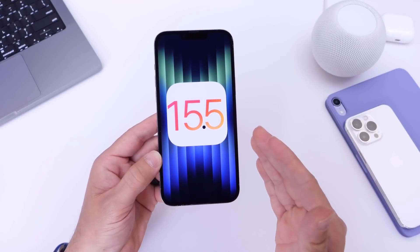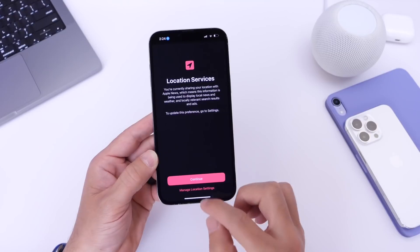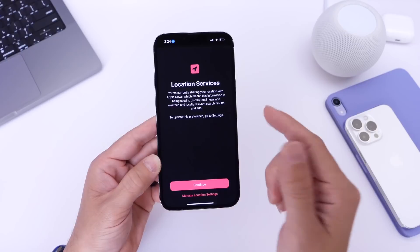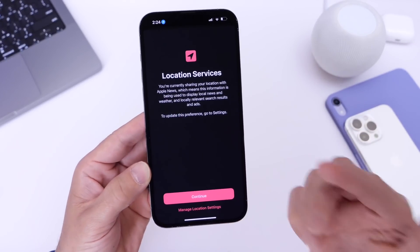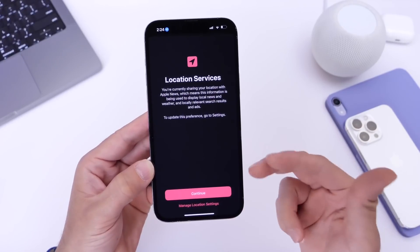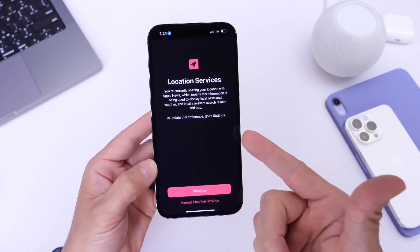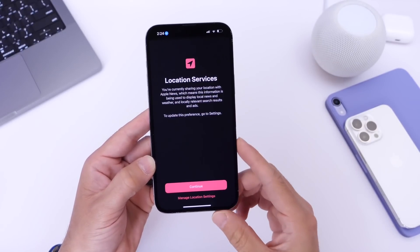The first thing I've noticed right after updating to iOS 15.5 is a new splash screen within the News application. When I launched the News app after updating, I got a location services prompt that I haven't seen before. Let me know if you've seen this on your iPhone in the comments down below. It looks like Apple is asking if you still want to continue using your location for the News app to deliver news relevant to your location.